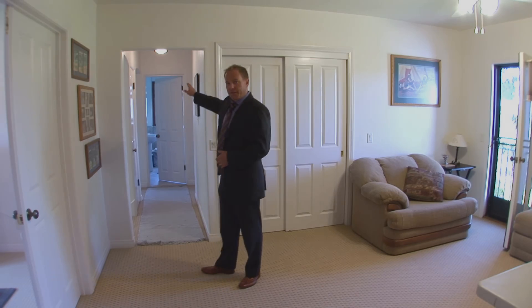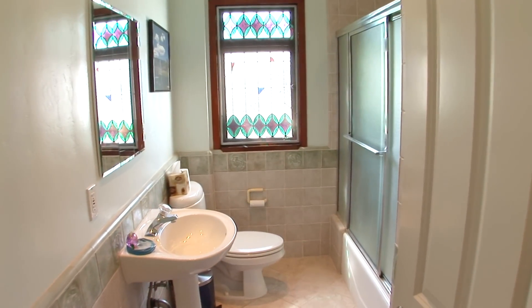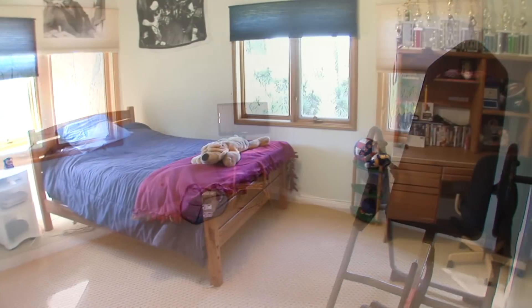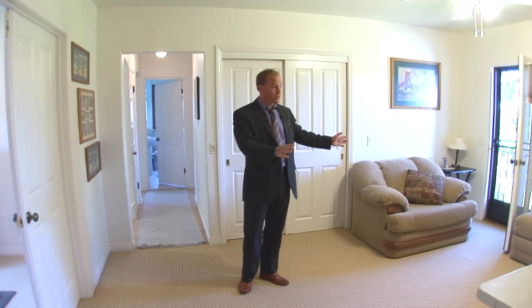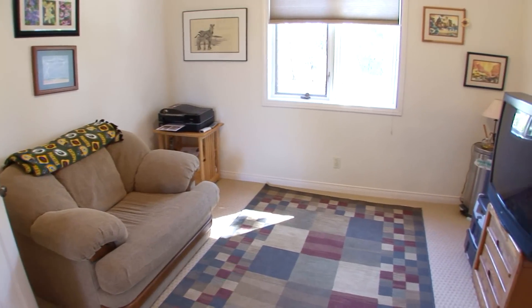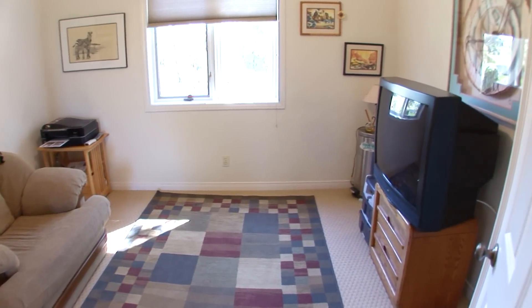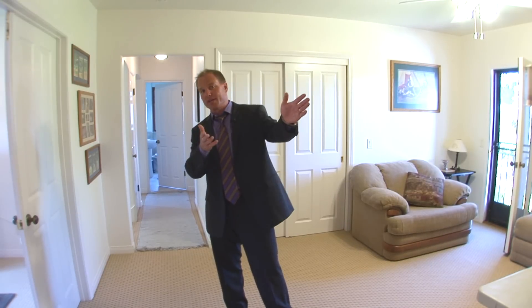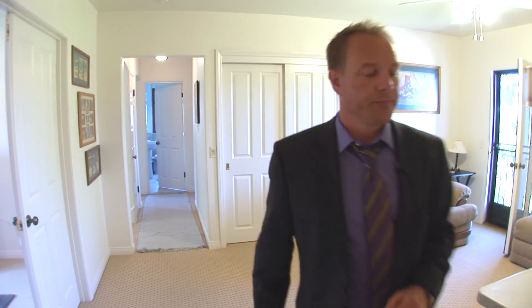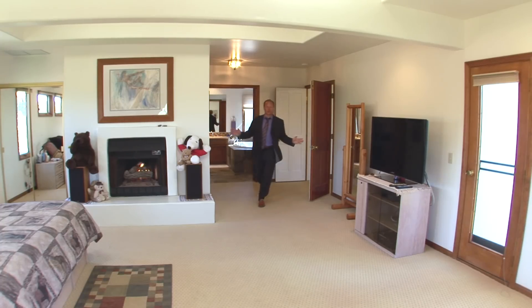Upstairs there's a great layout — a full bathroom and two bedrooms on this end. This room would make a great home office or workout room, and there's an optional bedroom over here with no closet but several potential functions. Over here is the 800 square foot gorgeous master suite — let's check it out.